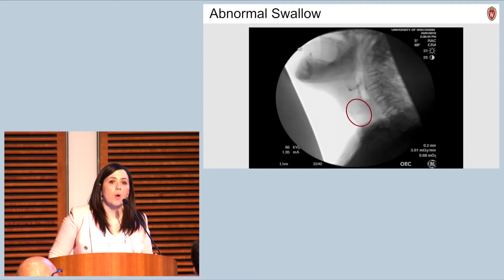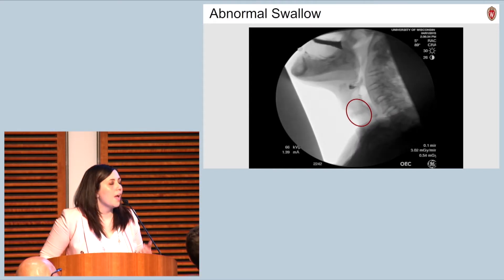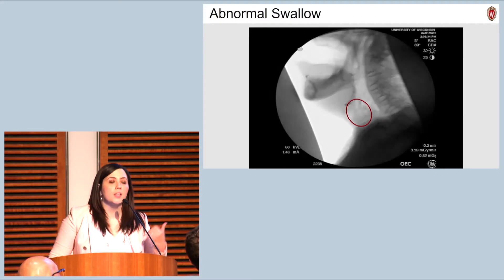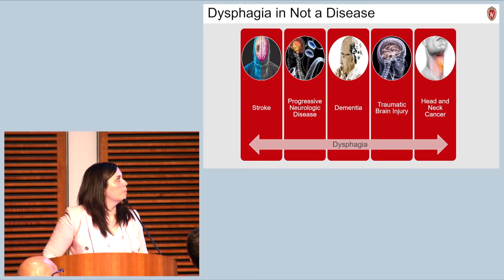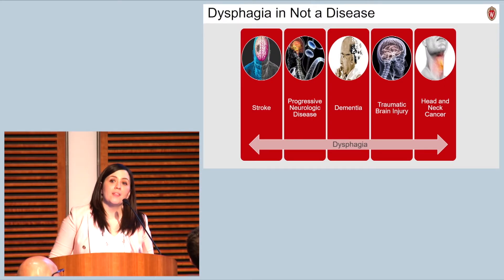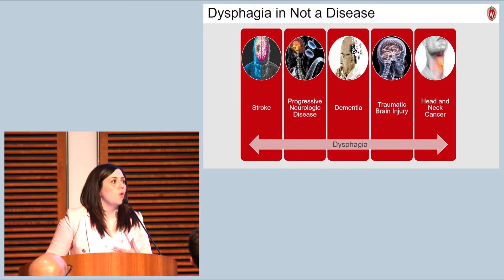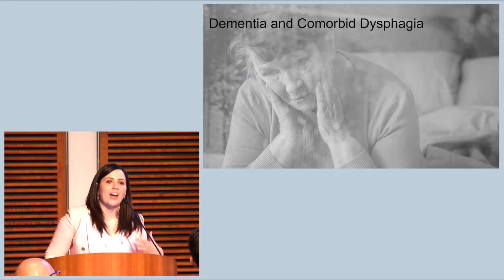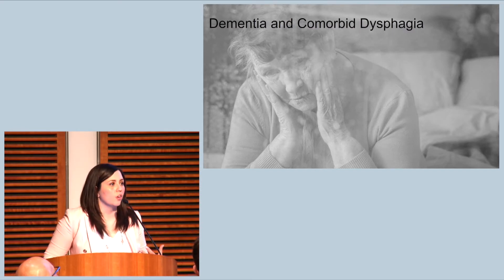In contrast, this is the swallow of an 82-year-old female with post-stroke dysphagia. If you look inside the red circle, you'll see that some of that same material is moving down towards the airway and being aspirated. It's important to understand that dysphagia is not in and of itself a disease — it's the result of a whole host of disease processes. For the remainder of the talk, I'll be focusing on one of these diseases: Alzheimer's disease and related dementias, which commonly results in the occurrence of dysphagia.